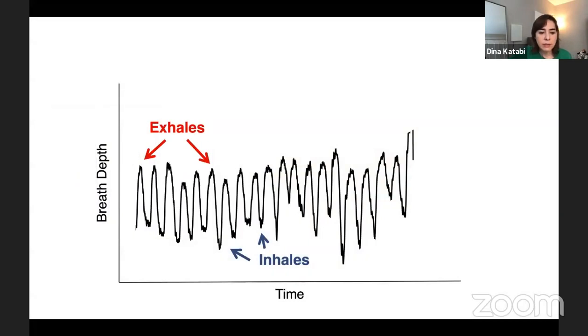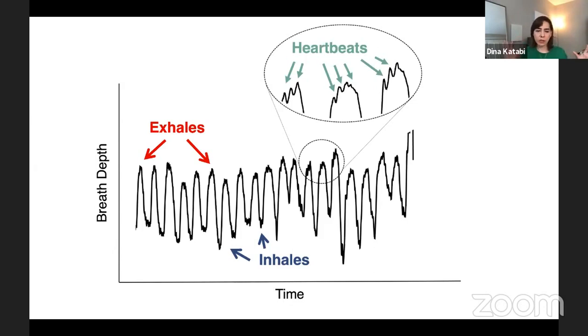Zooming in on the signal — this is a breathing signal. You see the inhales, the exhales, and these small blips on the signal are his heartbeats. Imagine: without touching the person, from a distance, without any risk of contagion or even getting close to the body, we can get his vitals, his mobility, where he is, and what he's doing.